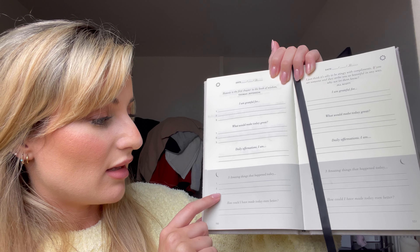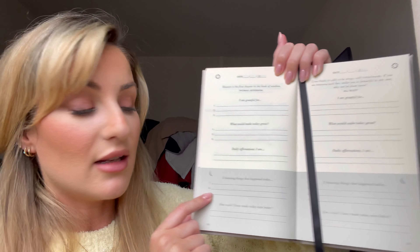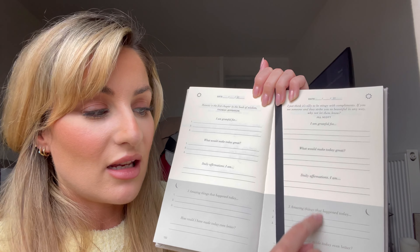And then in the evening, you write out 3 things that happened that day that were amazing, and how could you have made the day better. If you follow this daily, you can take how to make the day better on to the next day, and prove yourself 1% every day. That's my little tip of the day — to get yourself one of these.